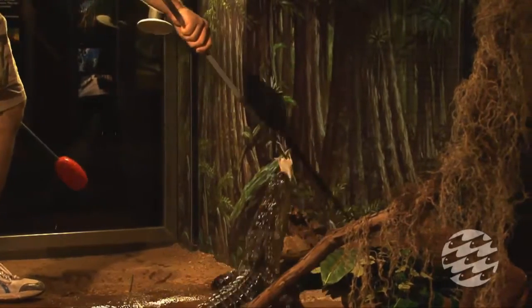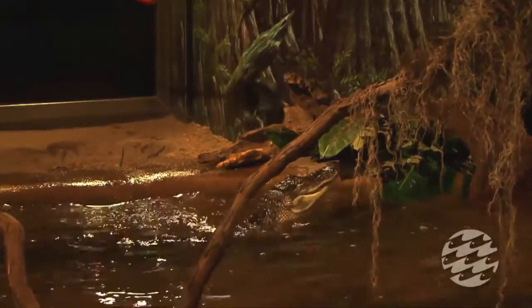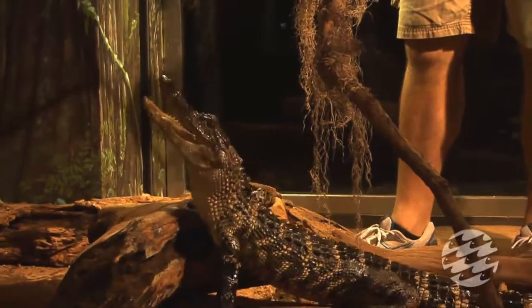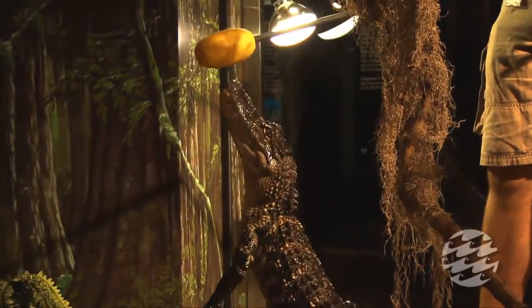When we get the alligators in, we feed them four or five times a week on several different smaller items. They are cold-blooded, so they don't need to eat every day, but they do need some food to keep their metabolism going and get them growing — they need to eat a lot more when they're young. But at this size we only feed them two to three times a week. We do feed them every Friday at two o'clock, and it's posted on a board outside.